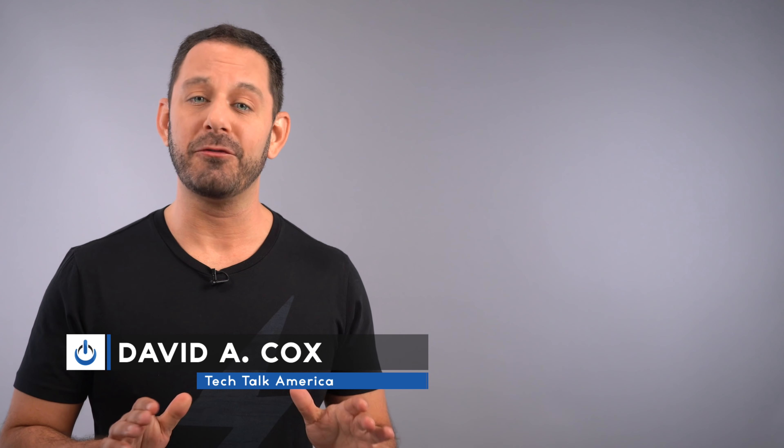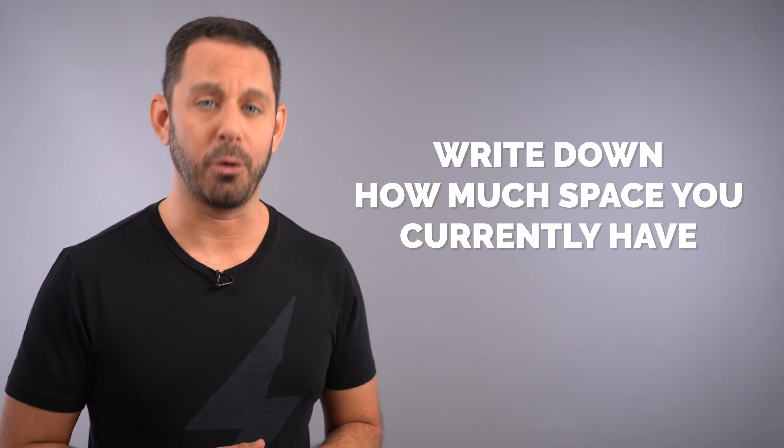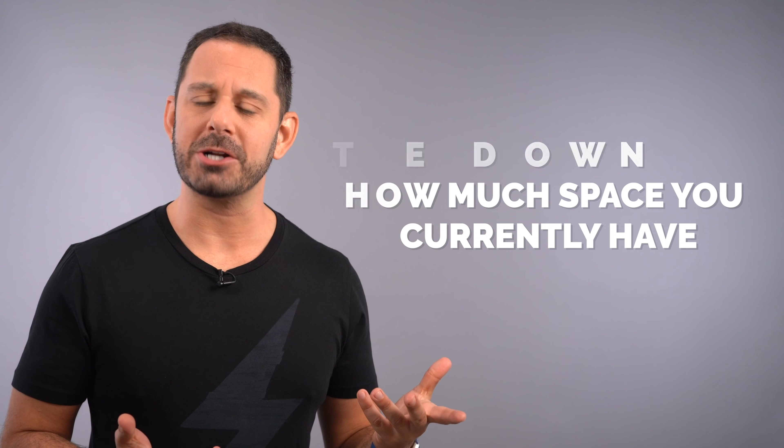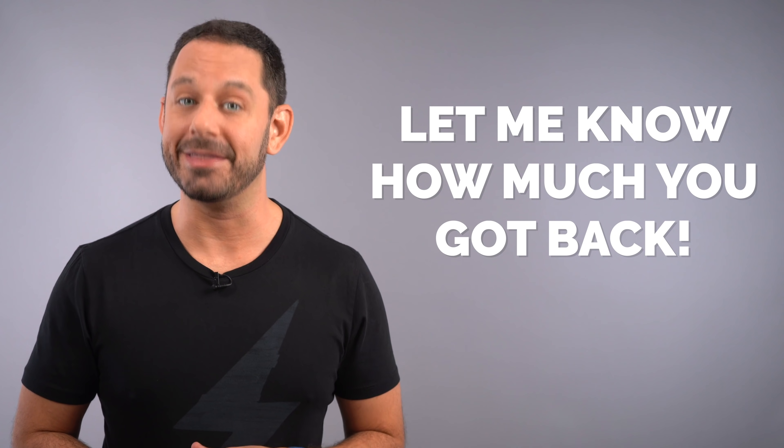Hey folks and welcome to the class. We have a lot to go over today, but before we begin, I'd like to recommend that you start by writing down how much free space you currently have on your iPhone or iPad. That way, when you're done watching this video, you can look back, see how much space you got back, and hopefully let me know what that number is down below in the comments section.